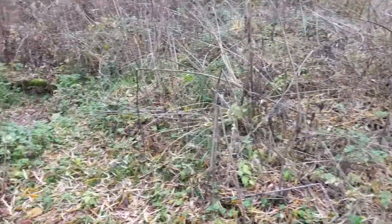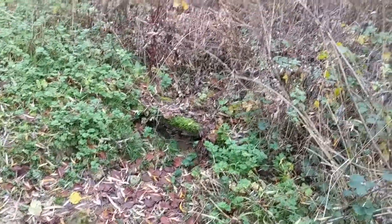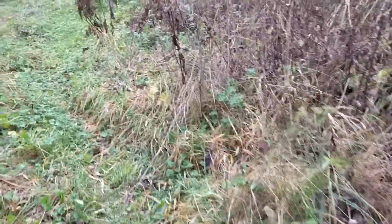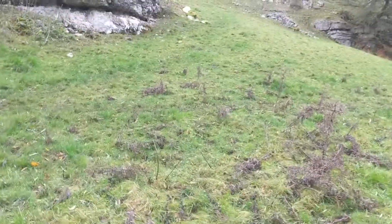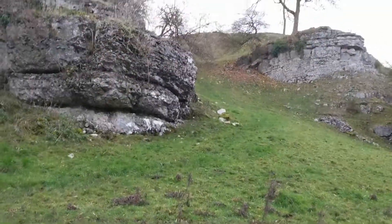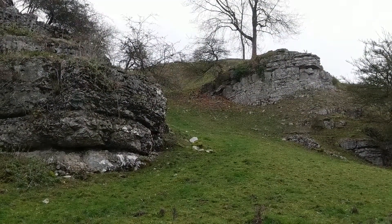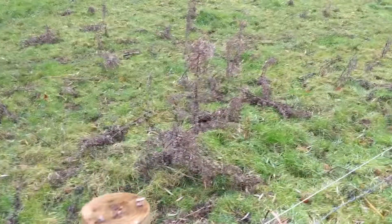Some of you might remember the video we did about a month ago — this is the stream that's still dry; doesn't look like a stream, does it. You can see even now, getting towards the end of November, there's still not much water around the place. Just open the gate and the cows are up there somewhere — you can possibly hear them. Hopefully the crack team of cow-moving specialists will bring them down and they'll come straight out this gateway — so the theory goes.